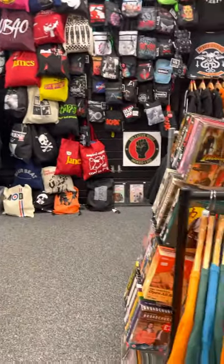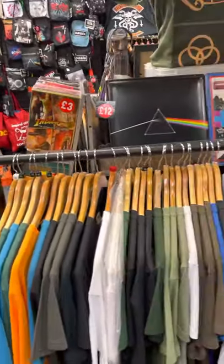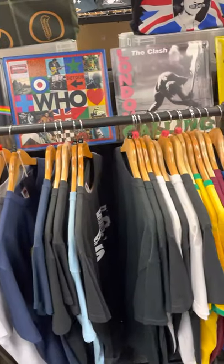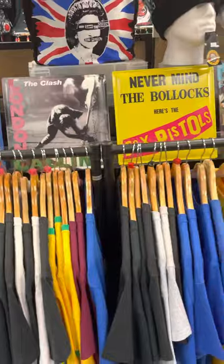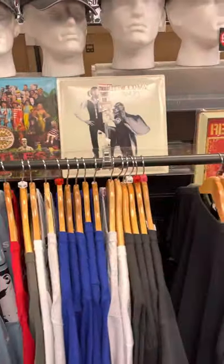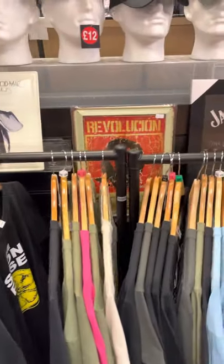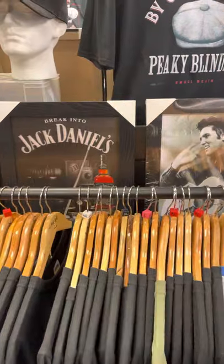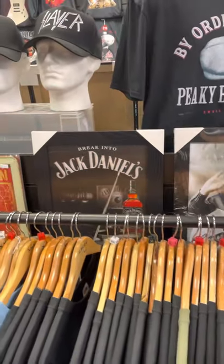Have a quick pan round here — all these t-shirts on these rails. These are things like your northern soul, your reggae ones, UB40, the indie bands — The Smiths, Stone Roses. We have Jack Daniel's t-shirts and Jack Daniel's memorabilia.